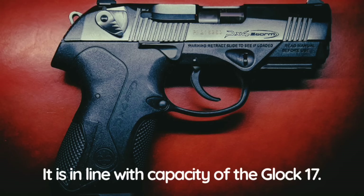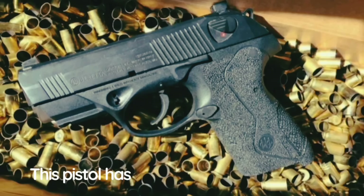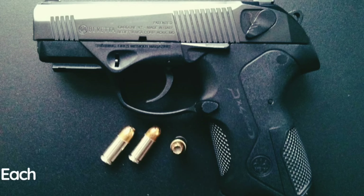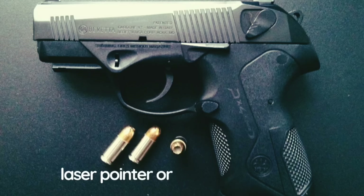The PX4 Storm is fed from a double-stack magazine holding 17 rounds, in line with the capacity of the Glock 17. Beretta produces extended-capacity magazine base plates; once used, capacity is increased to 20 rounds. This pistol has simple three-dot iron sights. Effective range of fire is 50 meters with 9×19mm ammunition and 25 meters with .40 S&W and .45 ACP. The grip has a removable back strap; three different back straps come with each pistol. There is an accessory rail under the barrel for mounting a laser pointer or tactical flashlight.